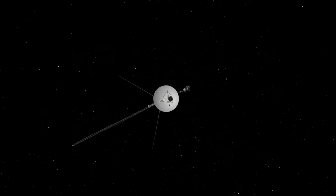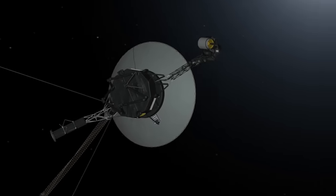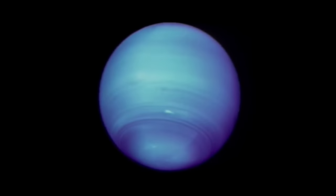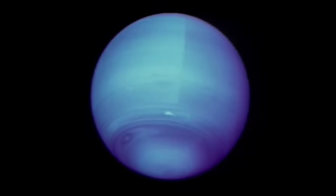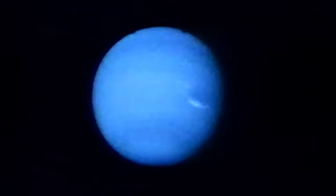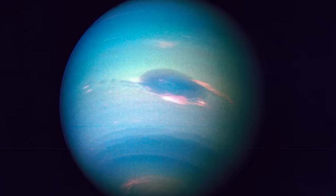In 1989, twelve years after leaving Earth, Voyager 2 became the first spacecraft to fly past the mysterious planet of Neptune. At this point, very little was known about the planet, and scientists had only predicted its existence without actually observing it. As it flew by, Voyager took the very first images of Neptune, showing a smooth blue ball with a giant dark spot right in the center.